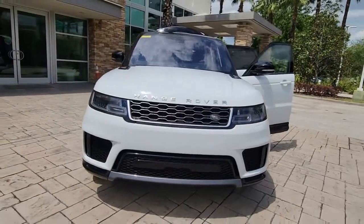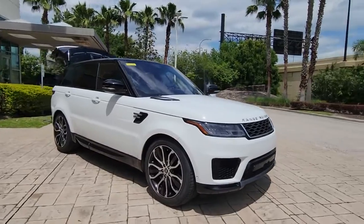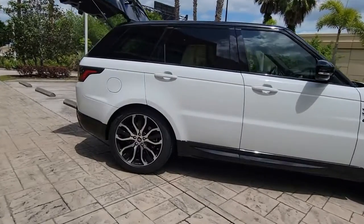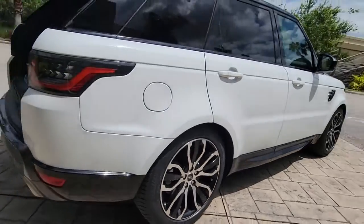Get a feel for the 2019 Land Rover Range Rover Sport. This vehicle still has fewer than 35,000 miles on the clock, so it won't last long. This outstanding Range Rover Sport blends the best of modern style, premium comfort, and off-road capability.